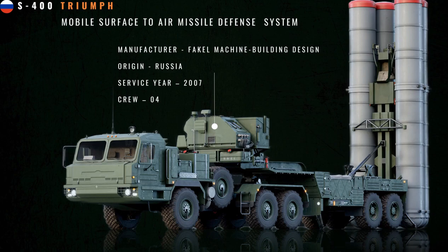Russia is, however, developing a new interceptor, the 77N6, which is believed to employ hit-to-kill technology.